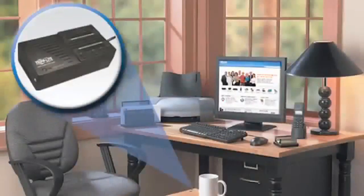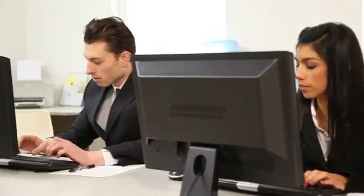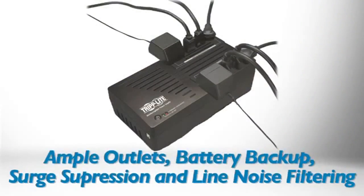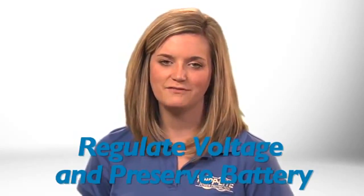The energy-efficient AVR-550U Line Interactive UPS system is a cost-effective solution for protecting desktop PCs, network workstations, and a wide variety of electronic devices in your home or office environment. It provides eight outlets, reliable battery backup, AC and TEL DSL line surge suppression, and built-in line noise filtering to prevent disruptive interference from damaging your equipment.